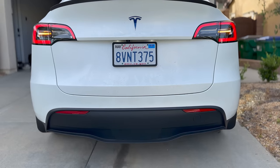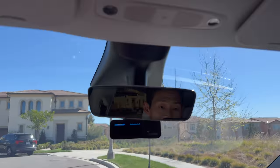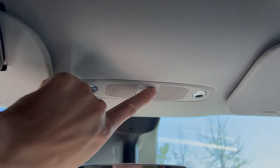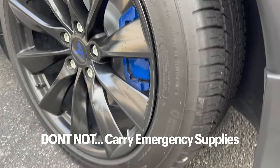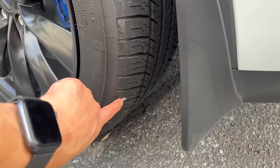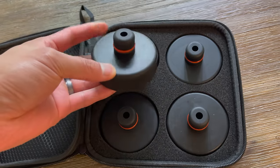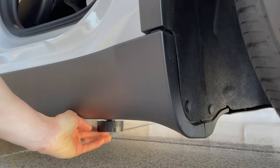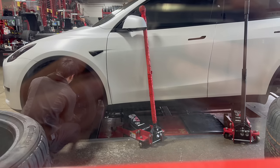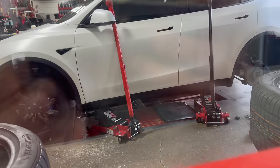Also know where the emergency blinkers are — it's good to know in case of an emergency. For the Model Y and 3, it's right above the roof in between the lights. And if you ever have a flat tire or need to jack up your car, make sure you carry Tesla jack pads or hockey pucks as an adapter for the jack. Without them, lifting the car can damage the high voltage battery.